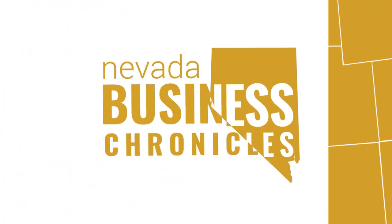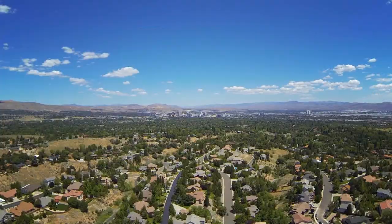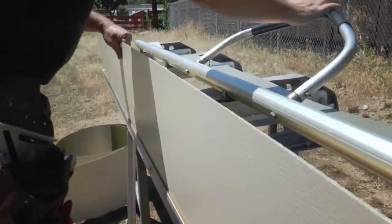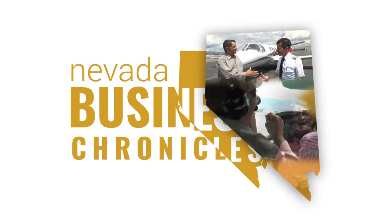You're watching Nevada Business Chronicles. Take a journey with us to see the innovative businesses that put Nevada on the business map, connecting you with the businesses, events, and organizations that bring innovation and prosperity to the Nevada area. Please welcome your host, Mitch Burney.